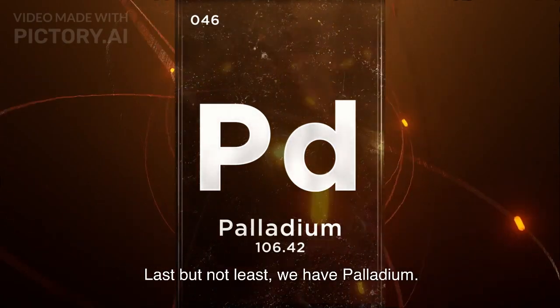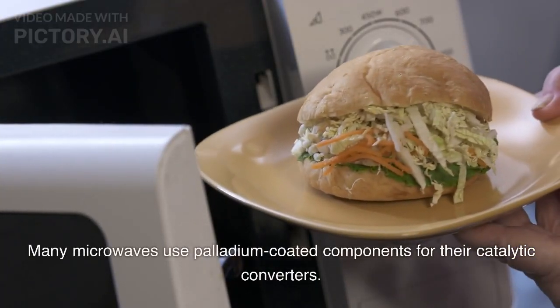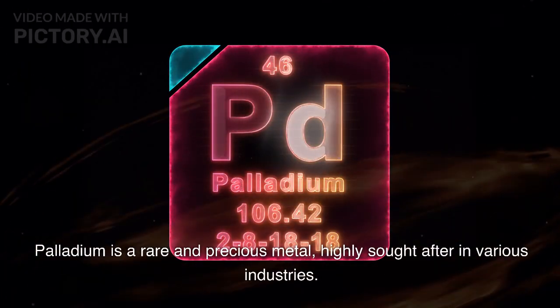Last but not least, we have palladium. Many microwaves use palladium-coated components for their catalytic converters. Palladium is a rare and precious metal, highly sought after in various industries.